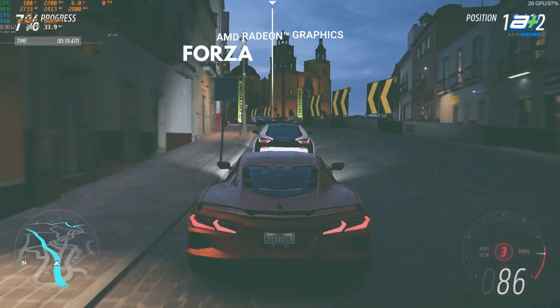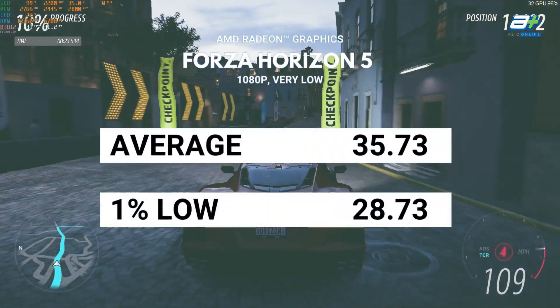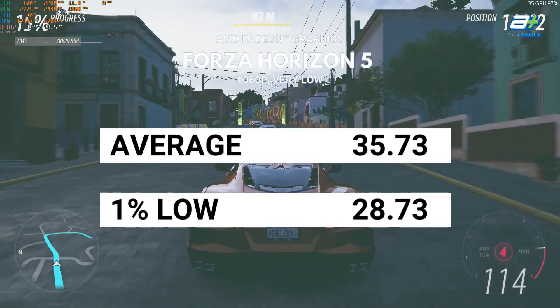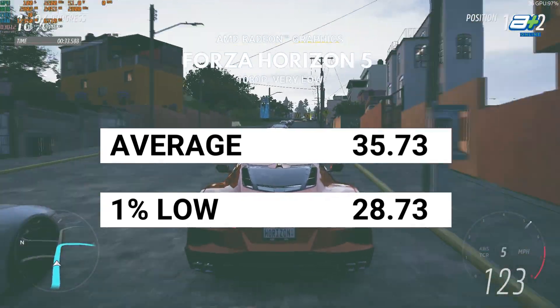The first AAA game we tested was Forza Horizon 5. Hitting 30fps — similar to a console experience — will be possible at 1080p. However, the quality settings will need to be adjusted to the lowest possible. But I would say this is still quite playable.